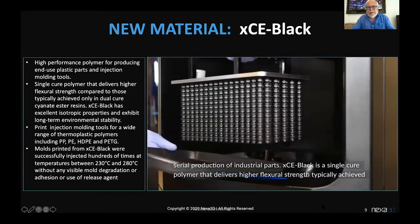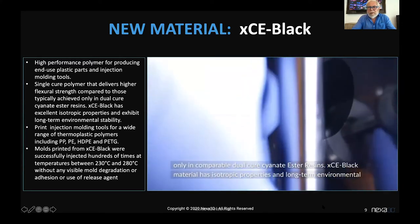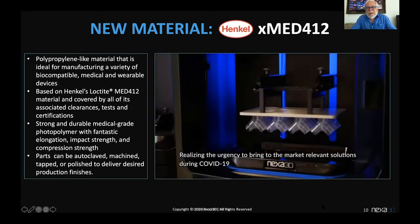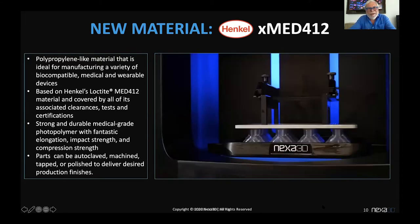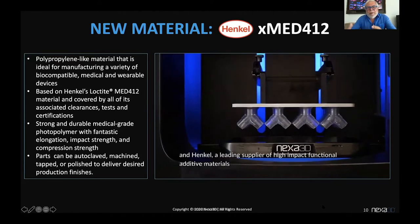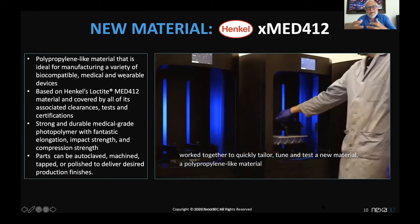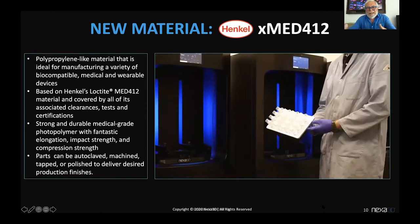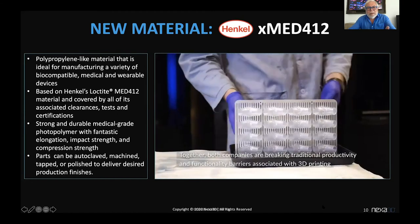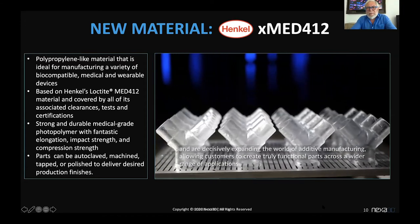Take a look — we produced over 2,000 pulleys in less than two and a half hours. That's 13 parts per minute, going directly into post-processing and production, fit for long-term use. We also introduced an incredible medical material, X-Med 412, again with our partner Henkel. This is a functional polypropylene-like material that is biocompatible and can be used in medical and wearable devices. It has been validated for medical applications like swabs and can be autoclaved, machined, tapped, and polished.